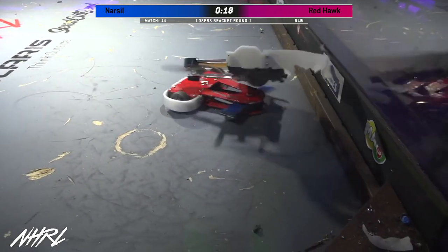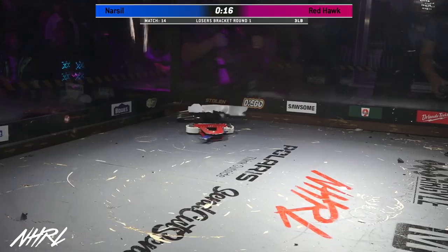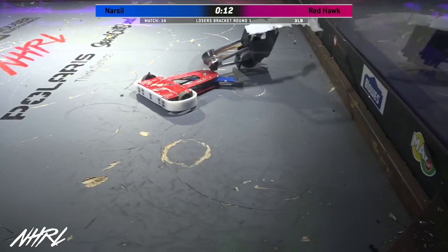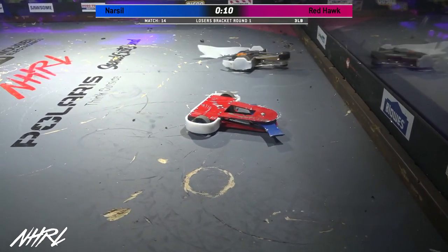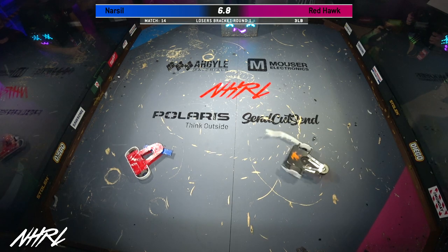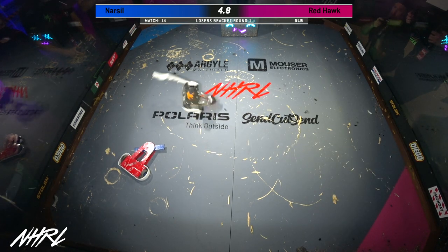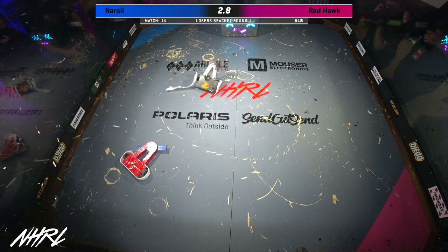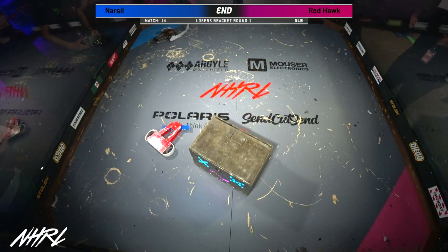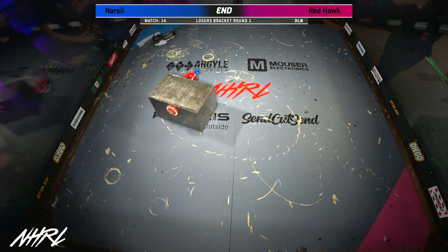You can see all that paint peeled off the top plate of Red Hawk. Red Hawk's weapon is down. Red Hawk trying to get control of Narsal and push that weapon into the wall in the last 10 seconds of this fight. It looks like the left side of Red Hawk's drive is all the way down. 4, 3, 2, 1 — that's the end of this fight! Turn off your weapons and drive to the door if you can.